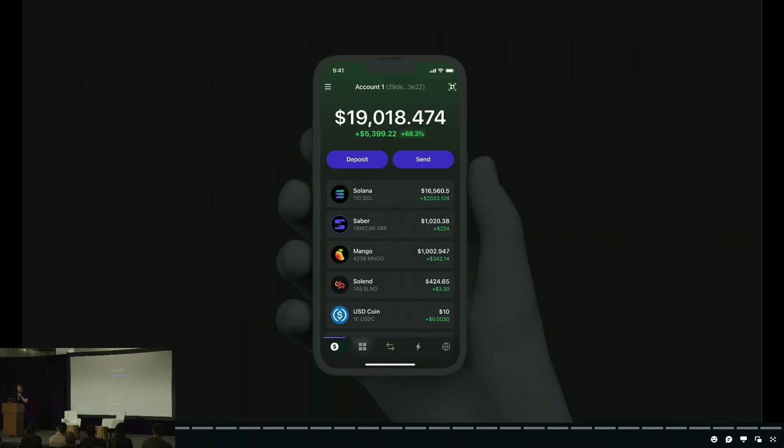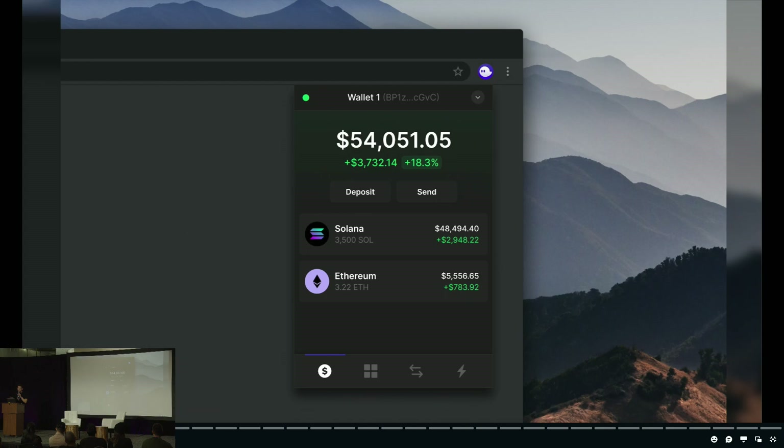For those who don't know Phantom, we're currently the number one wallet in the Solana ecosystem — essentially the MetaMask of Solana — available on extension, iOS, and Android. We're bringing the experience we've honed over the last year and a half from Solana to the Polygon and Ethereum ecosystems, and we're currently testing this multi-chain version with around 70,000 beta testers. If you want to help test, come find me after this talk.